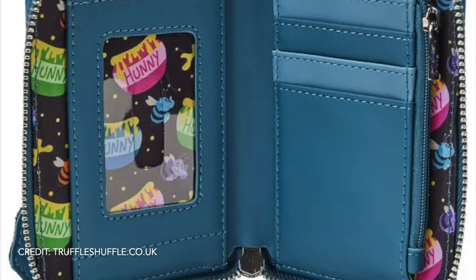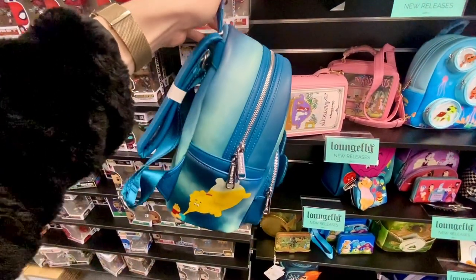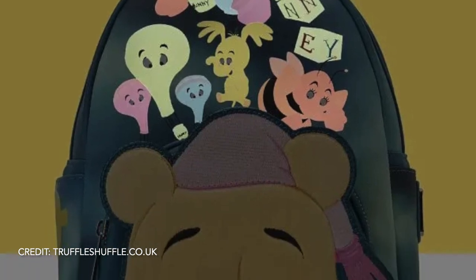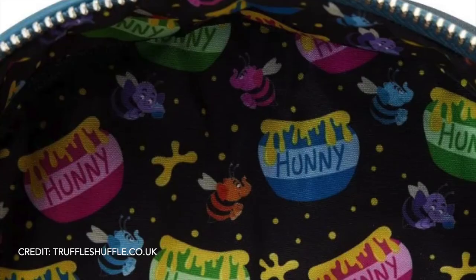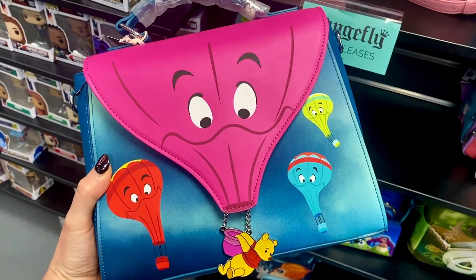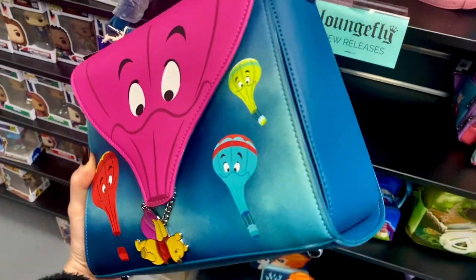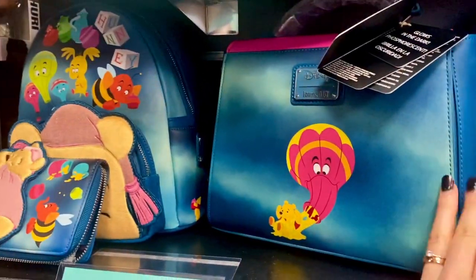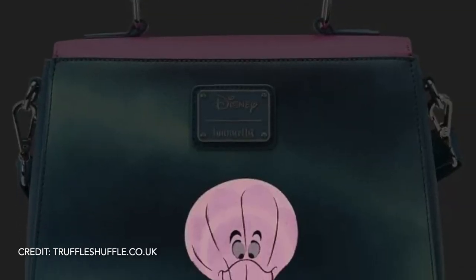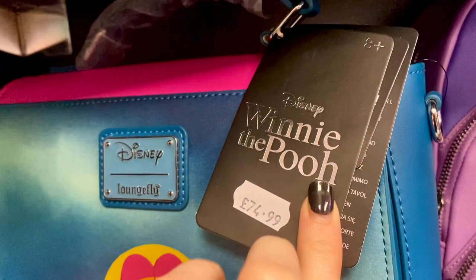The purse is £39.99 and this is the backpack — it's very very cute. I love the colours on it. The backpack also has the glow-in-the-dark elements and the faux fur, and the inner lining is so cute. It's £74.99. One of my favourite pieces from this collection is the crossbody bag, which has the cute Winnie the Pooh charm on it and it also glows in the dark. This bag is £74.99.